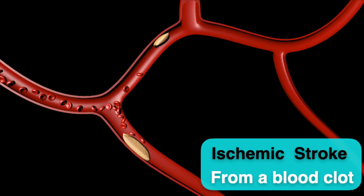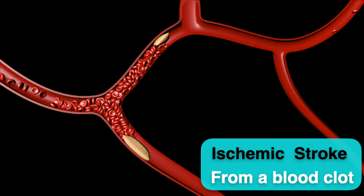There are three types of strokes. The most common type is the ischemic stroke, which can occur when a blood clot blocks the blood flow in an artery within the brain. I will talk about it in detail in this video.